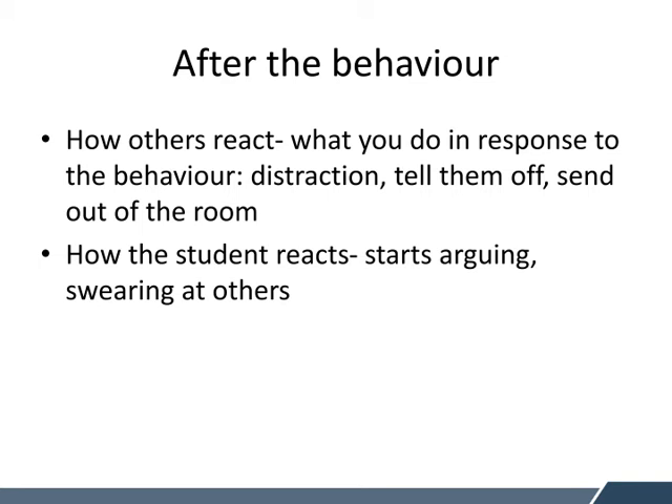After the behaviour — this is looking at what happens after the child has displayed a challenging behaviour. How are others reacting? This is what adults or you might do in response to the behaviour. How are you responding? Are you trying to distract them? Are you telling them off? Are you trying to send them out of the room? And then it's also how the student reacts to you or peers responding — are they arguing, are they swearing, are they ignoring you?